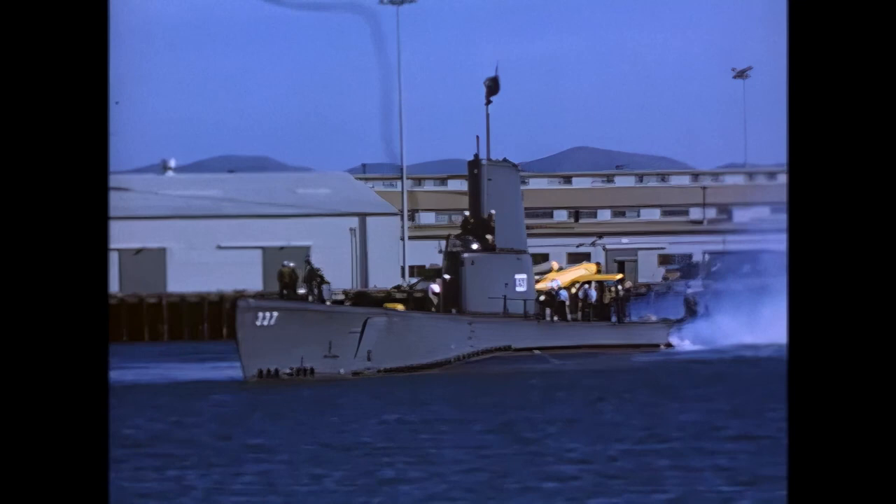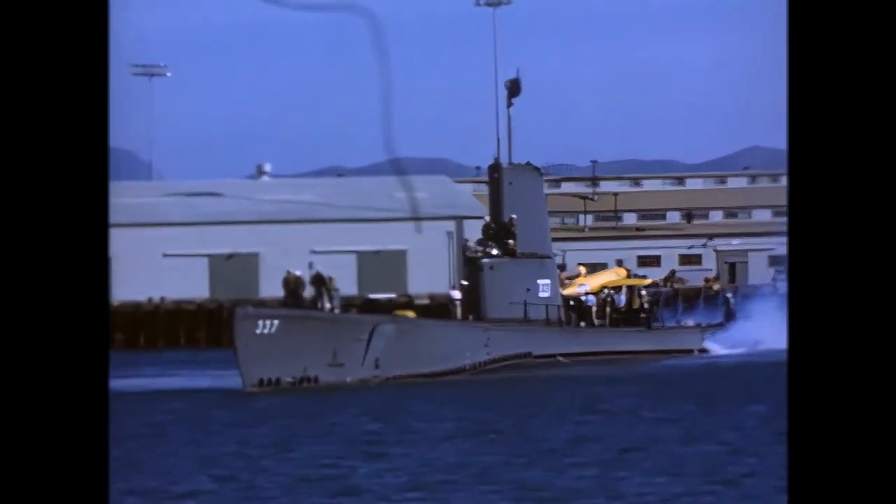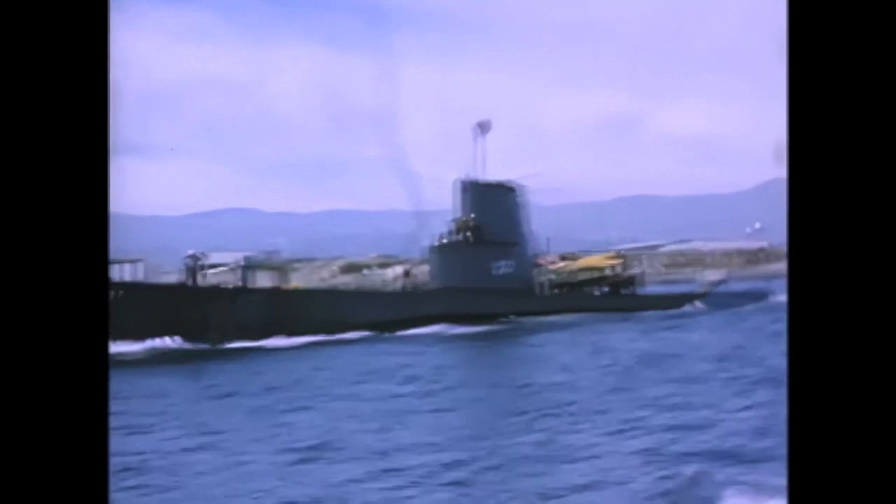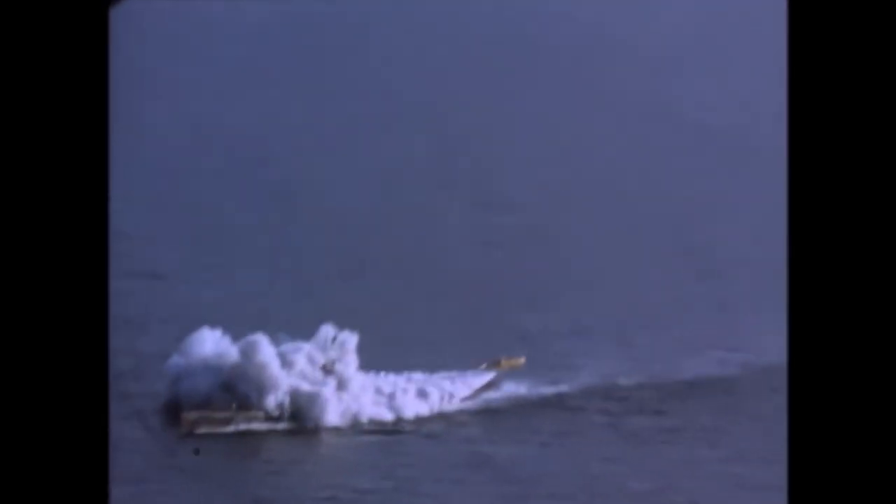The U.S. Navy's version of the JB-2 was initially designated the KGW-1, and was intended for use from surface ships and shore installations. One version was developed for use from submarines. The submarine USS Cusk carried the KGW-1, which had been redesignated the LTVN-2, and successfully launched its first missile on February 12, 1947. The Navy test program carried on until 1953, when the missiles were getting old and their components were deteriorating.